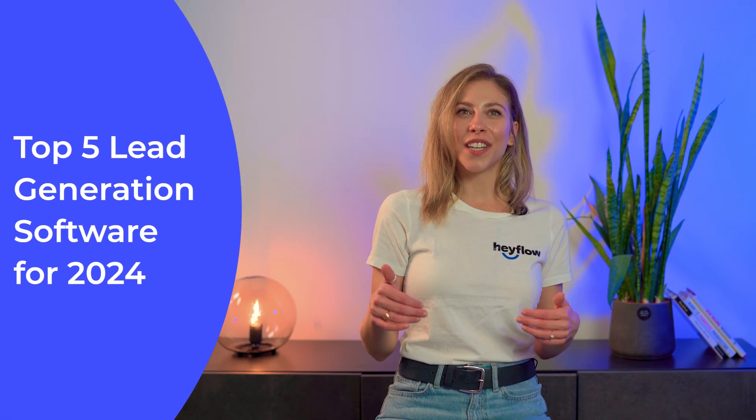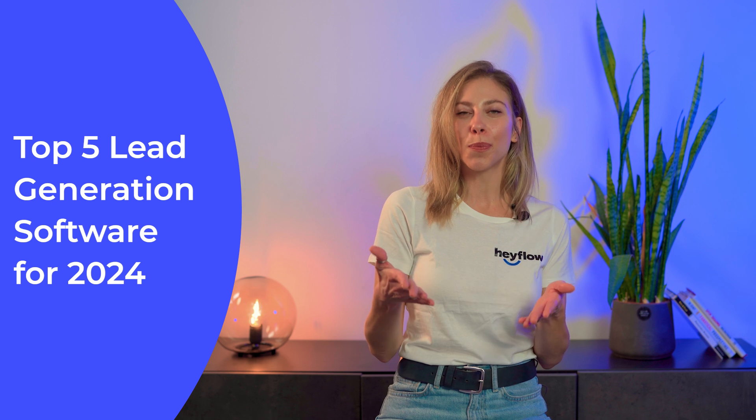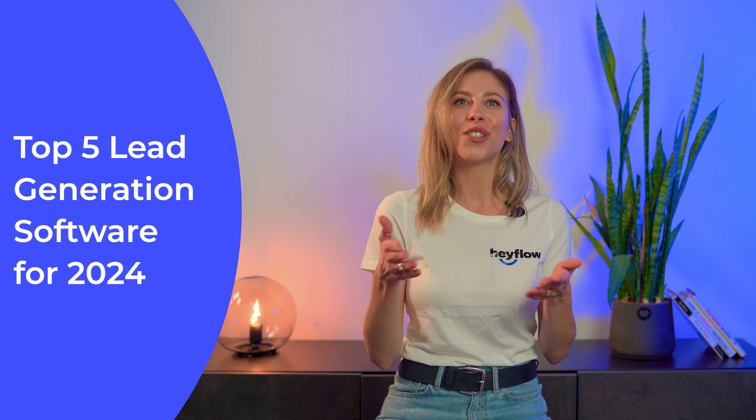Struggling to find high-quality leads that can grow your business? Don't worry, we got your back. In this video, we will show you five powerful lead generation tools that can help you supercharge your lead generation efforts and finally put an end to your drought of leads. Let's jump right in.